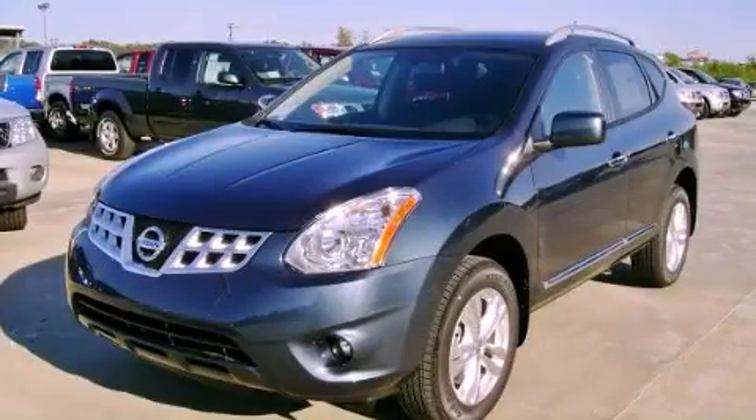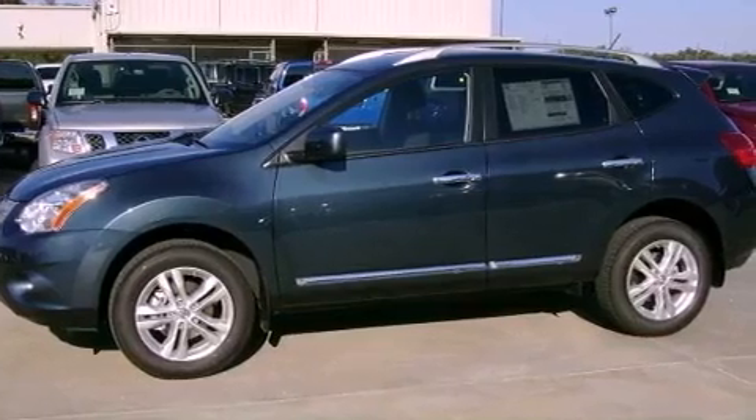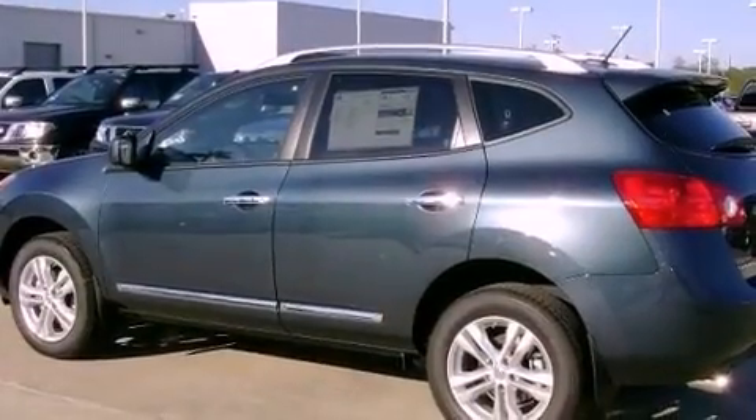This is a brand new 2013 Nissan Rogue, a car-like ride in space like an SUV. It has a 2.5 liter 4 cylinder engine and an automatic transmission.